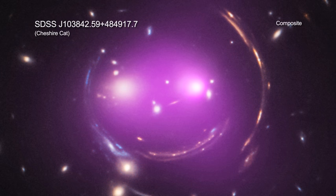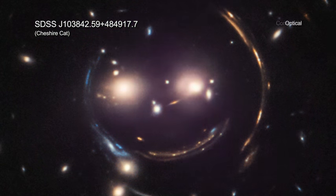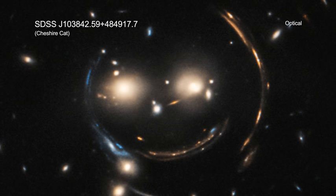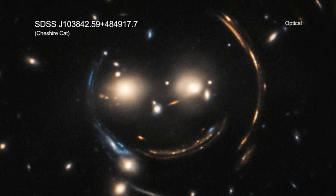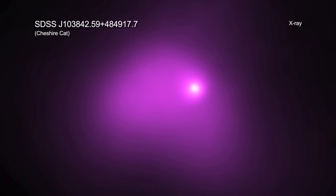Astronomers have studied the Cheshire Cat in optical light from telescopes like the Hubble Space Telescope and the Gemini Observatory on Mauna Kea. They have also used the Chandra X-ray Observatory to study it in higher energy light.